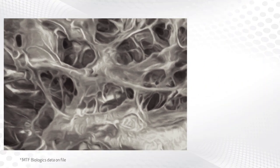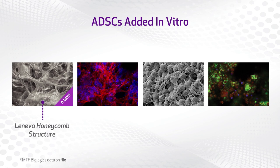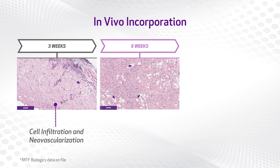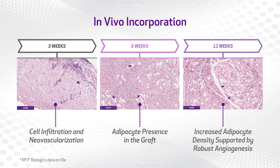Leneva supports tissue reconstruction. Adipose-derived stem cells were added to Leneva in vitro to simulate how they would incorporate in vivo. Leneva, when injected subcutaneously in athymic mice, supports post-cell infiltration, angiogenesis, and adipogenesis over time.